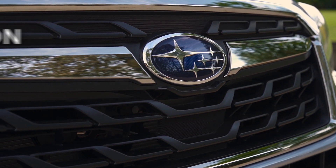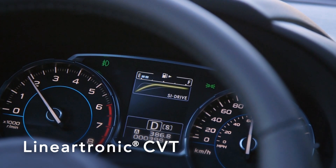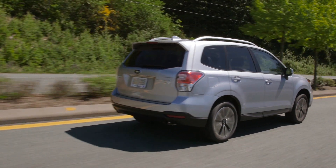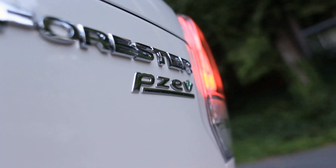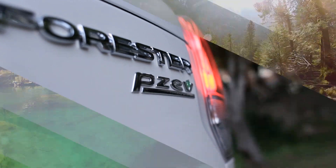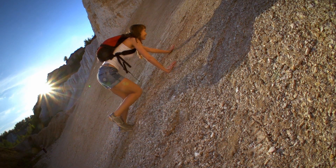Available with a choice of two engines, a six-speed manual or CVT, combined with full-time all-wheel drive, there is a trim package that's just right for you. And now, every 2.5i model is PZEV rated, making them the cleanest-running gasoline-powered cars available today. That's something you can feel good about.